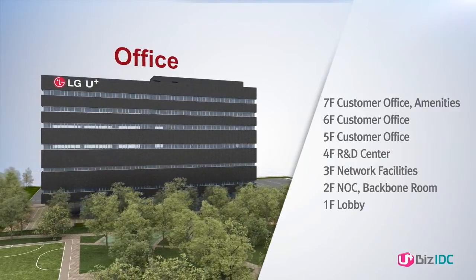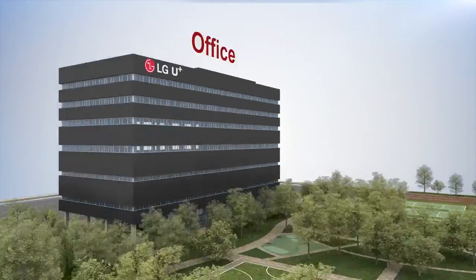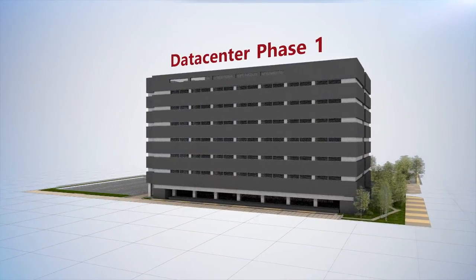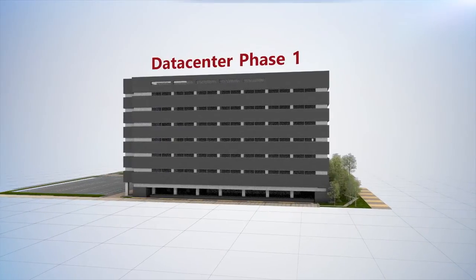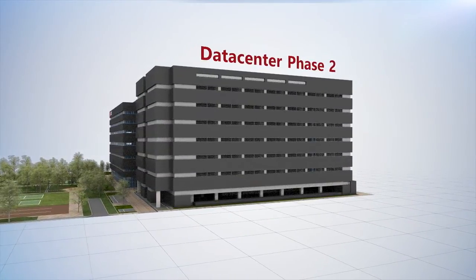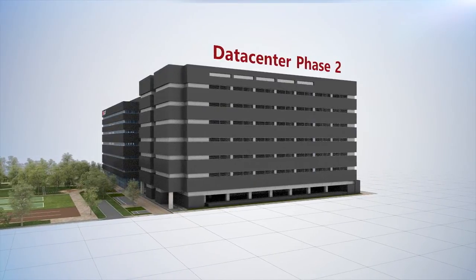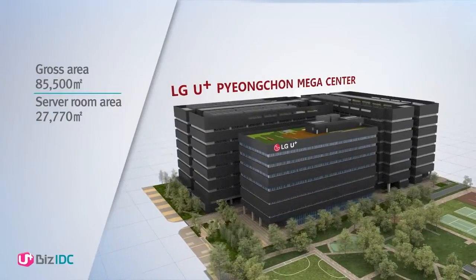LG Uplus Pyeongchon Megacenter separates an office building from data center buildings to obtain enhanced physical security. Phase 1 consists of data center 1 and an office building. Phase 2 includes data center 2. It has a gross area of 85,500 square meters.